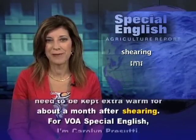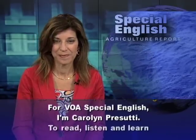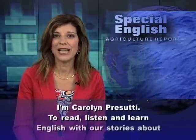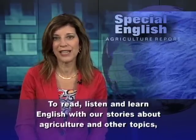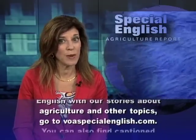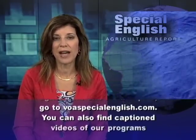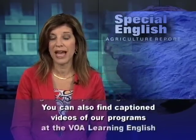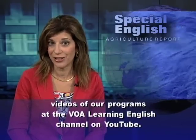For VOA Special English, I'm Carolyn Prasuti. To read, listen, and learn English with our stories about agriculture and other topics, go to VOASpecialEnglish.com. You can also find captioned videos of our programs at the VOA Learning English Channel on YouTube.